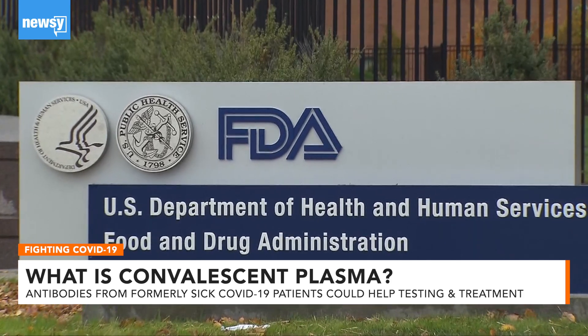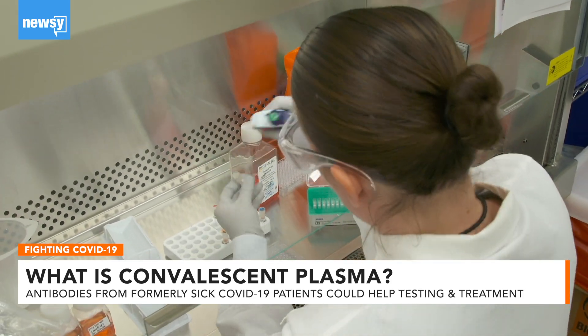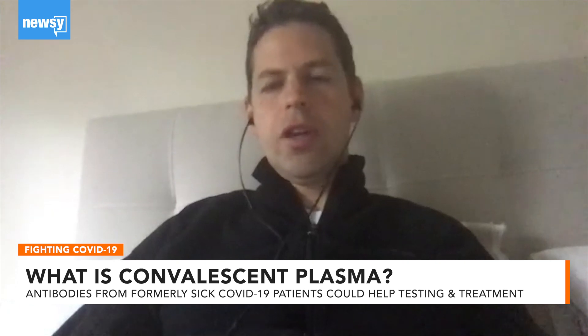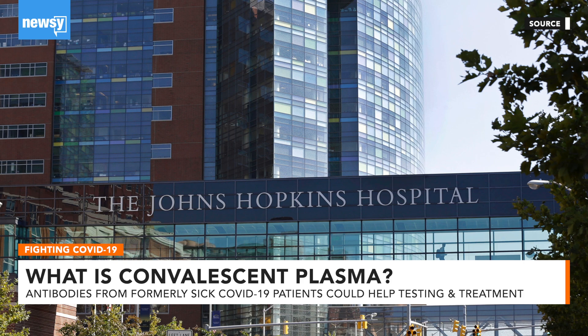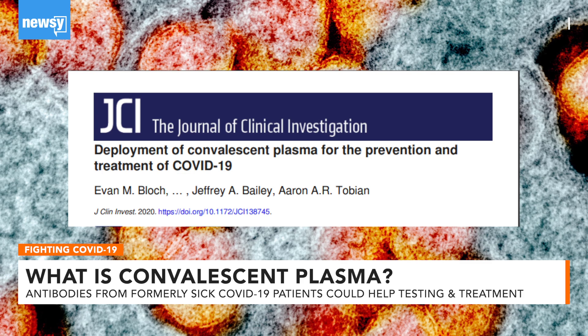The FDA just approved the emergency use of convalescent plasma for COVID-19, meaning that doctors can use it without it having to be part of a clinical trial. Dr. Evan Block is the associate director of transfusion medicine at Johns Hopkins University and co-author of guidance on convalescent plasma that just published for hospitals around the country.